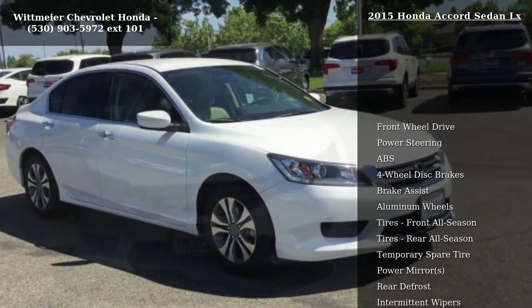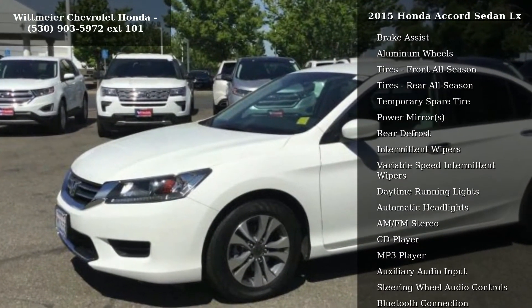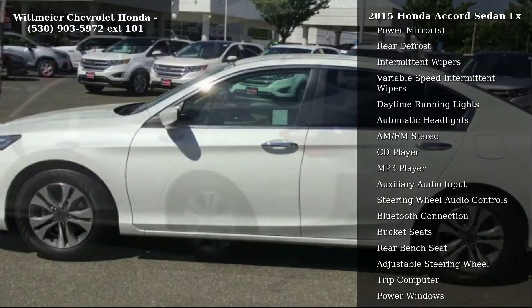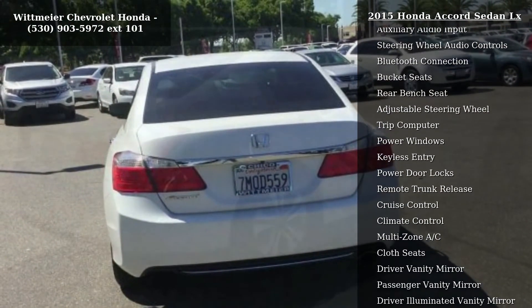Some of the top features included with this vehicle are front-wheel drive, power steering, ABS, 4-wheel disc brakes, brake assist, aluminum wheels, front all-season tires, rear all-season and temporary spare tire. If you are looking for a solid pre-owned car, this might be the one.